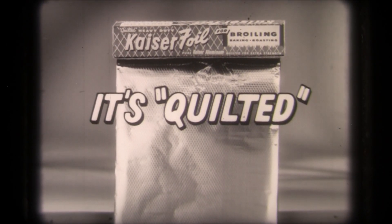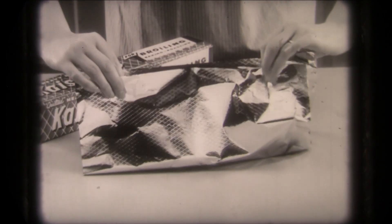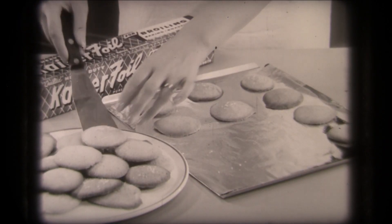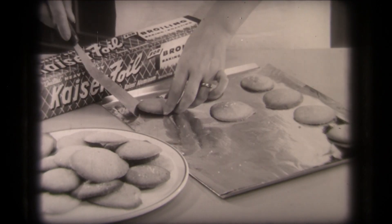It's quilted. Whatever plain foil can do, Kaiser foil can do better. Because it's quilted, Kaiser foil has extra strength. Because it's quilted, your cookies won't stick. No greasing needed. Don't try it with plain foil.